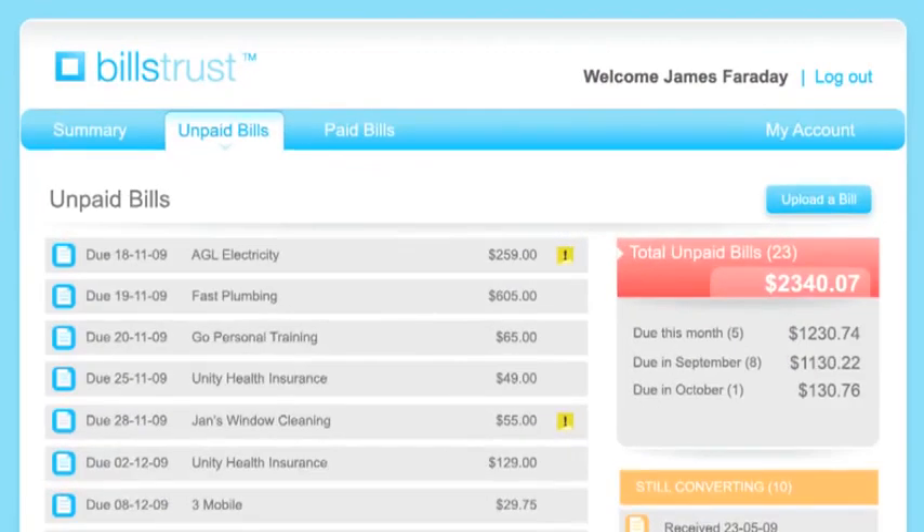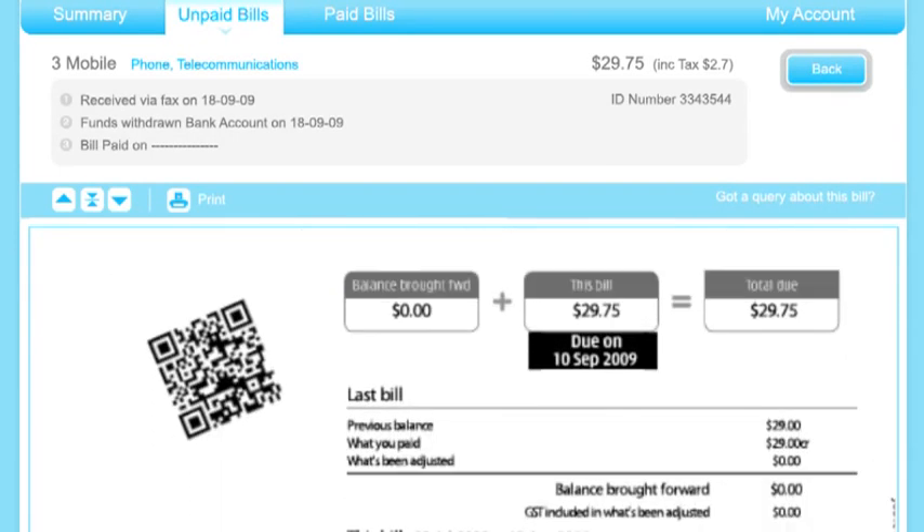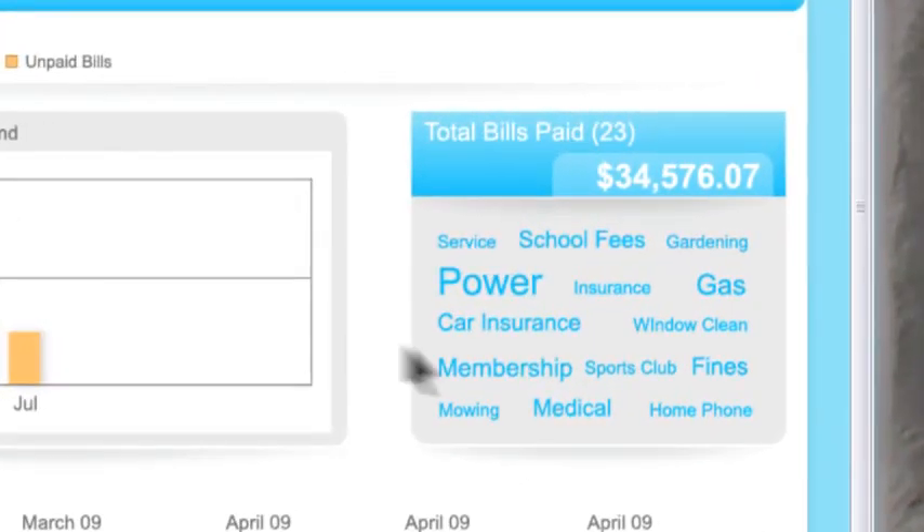Bills Trust is an easy way for you to view and store all your bills in one place. At any time you can see how much you've spent, where you've spent it, and how much in total bills is due at any one time.